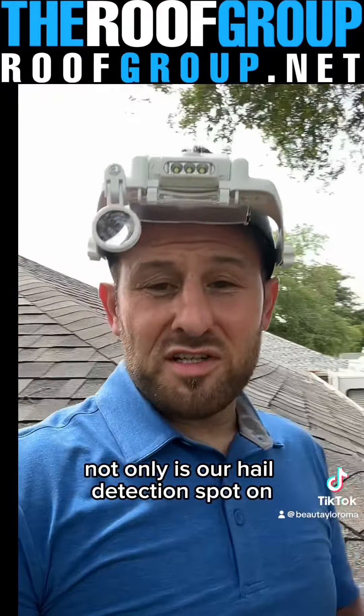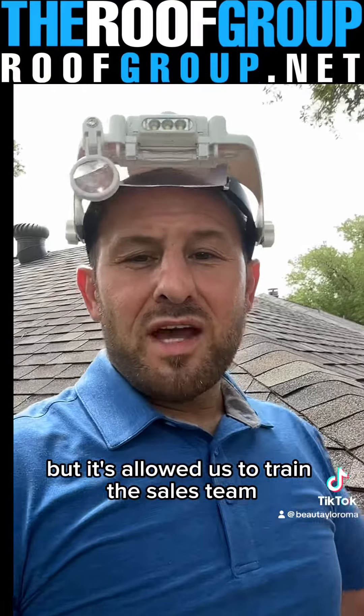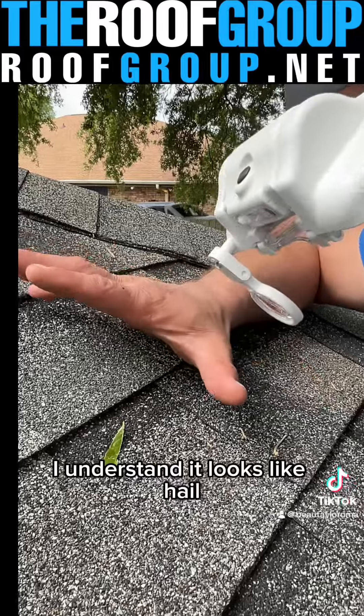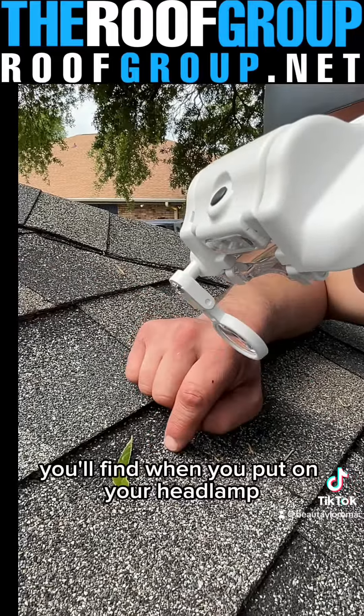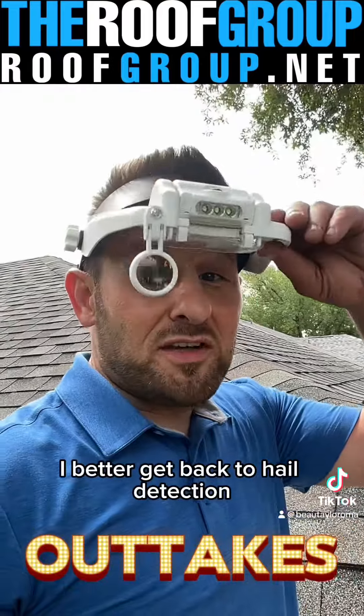Not only is our hail detection spot on, but it's allowed us to train the sales team how to be better at identifying hail also. I understand it looks like hail, but upon closer inspection, Jeremy, you'll find when you put on your headlamp that it's actually just a leaf. Well, I better get back to hail detection.